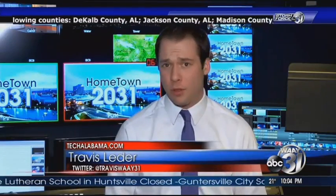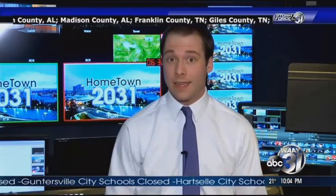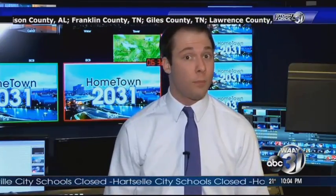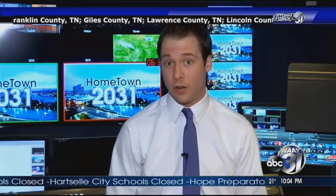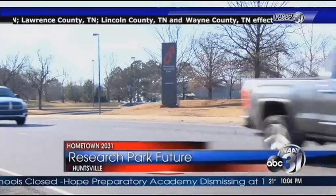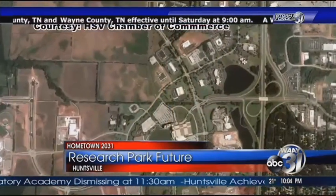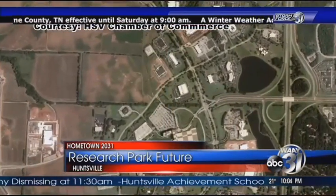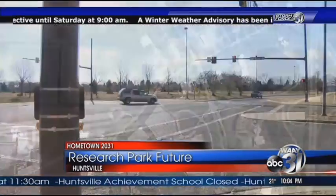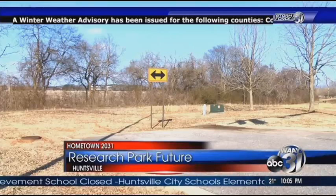Developers and city planners say there's an inconvenient truth when it comes to Cummings Research Park. They say without some changes, the park will not develop by 2031. So what needs to happen? The experts say the first step is to recognize the problem. There's 1.5 million square feet of available space in Cummings Research Park, but real estate experts say land isn't being purchased. But why? The city needs to open up on the restrictions.